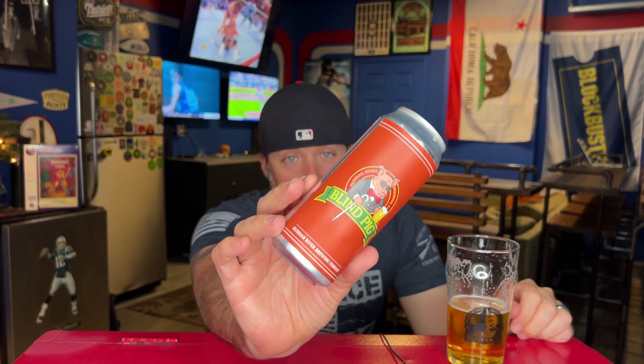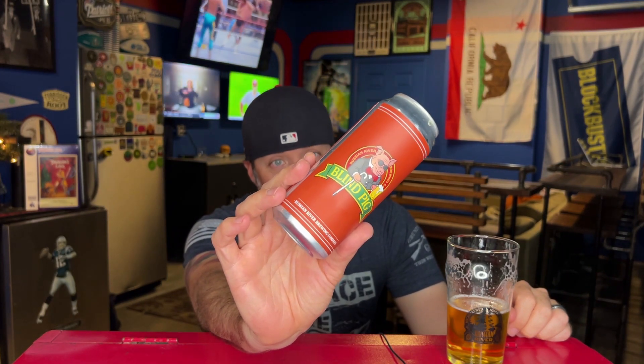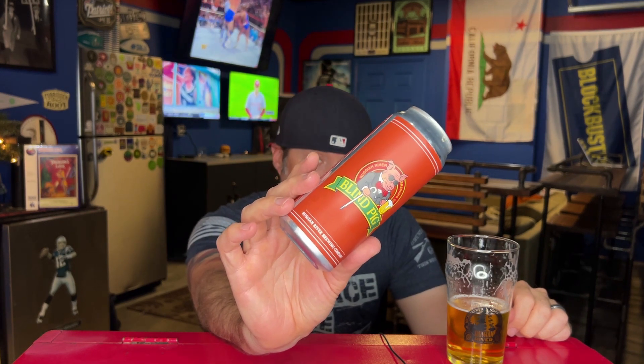So that is Blind Pig from Russian River. It is in cans. I hope they continue to do this — please, please. If anyone from Russian River sees this video, continue canning this beer — can Pliny, can all of it. I just don't need bottled beer anymore, I just don't. Did you guys get cans of this? What did you think of it?